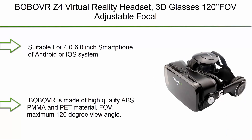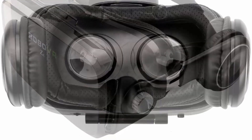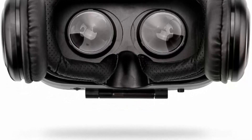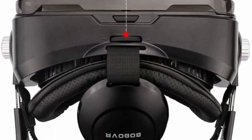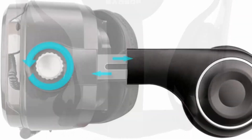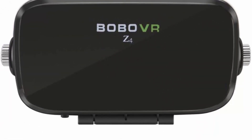Number 2: BOBO VR Z4 Virtual Reality Headset, 3D glasses with 120-degree adjustable focal length, stereo headphone VR for 4.0–6.0-inch smartphones. Suitable for Android or iOS systems — please search and install a VR app from the Apple or Google store before placing the phone in the headset. Match the split line on the phone screen with the middle line of the two lenses, then tune the pupil and focal switches to get clear images. BOBO VR is made of high-quality ABS, PMMA, and PET material, with a maximum 120-degree view angle. The environmental spherical resin lens lowers distortion to a minimum when magnifying images, so you will not feel dizzy even wearing it for a long time.